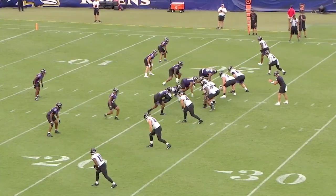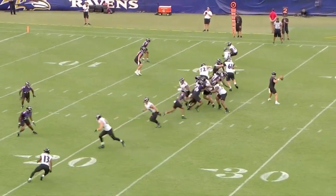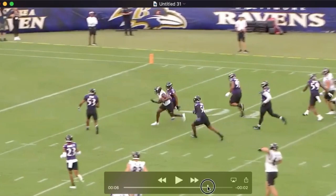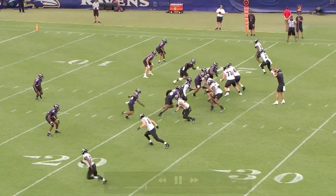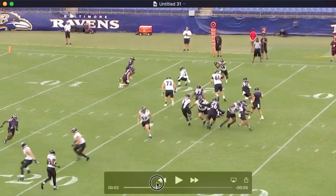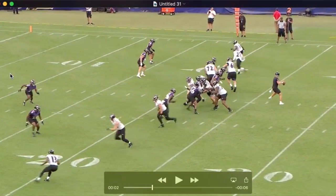So if you want to know how the passing game, in terms of concepts, might look different, this gives you a little peek. Empty set. They're going to run this tunnel screen into the boundary — really nicely set up. But if you look opposite, they're running a tunnel to this side too, with the outside receiver being the tunnel receiver, DuVernay. You see the center release and come to the field here. So they're running three defenders off by running this play.